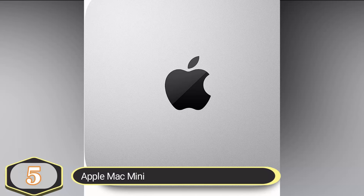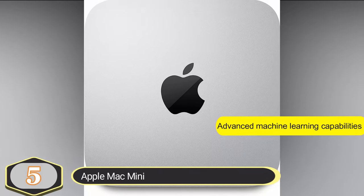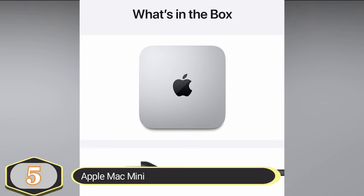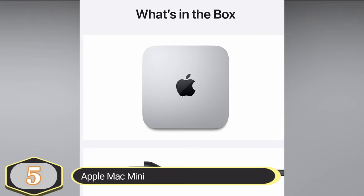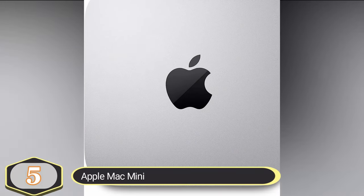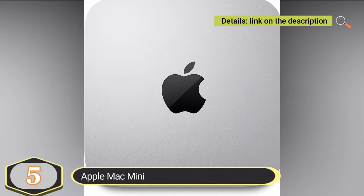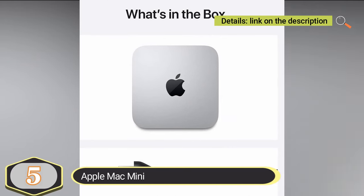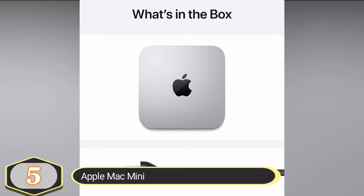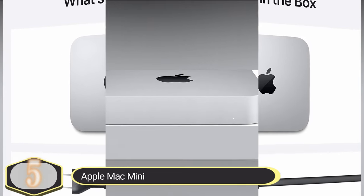With the 8-core GPU, the Mac Mini provides up to 6 times faster graphics performance. This is particularly advantageous for graphics-intensive applications and games, delivering a smoother and more responsive experience. The inclusion of a 16-core neural engine enhances the Mac Mini's capabilities in machine learning and AI tasks, allowing for advanced processing and optimization. The Mac Mini comes with 8GB of unified memory, ensuring that all your tasks run smoothly, contributing to a fast and fluid user experience.